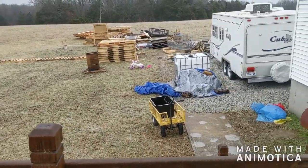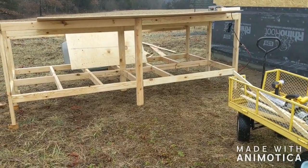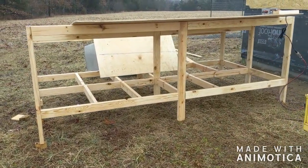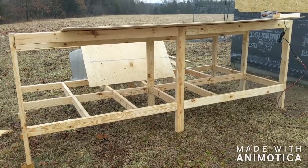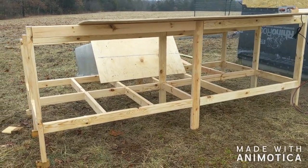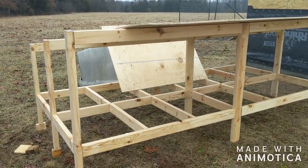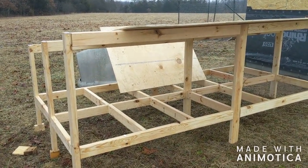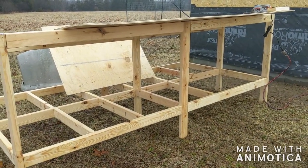I was asked to film a little bit of this. This is eventually going to be our rabbit cage. We're going to have it divided into three sections with removable walls. Right now it's just the frame — it's five feet wide and ten feet long. That should give them enough room to do what they need to do.